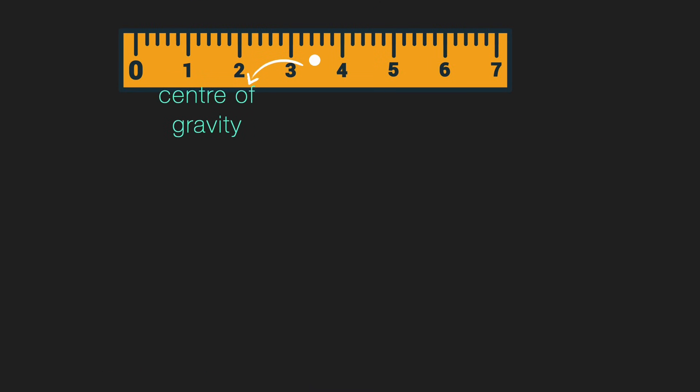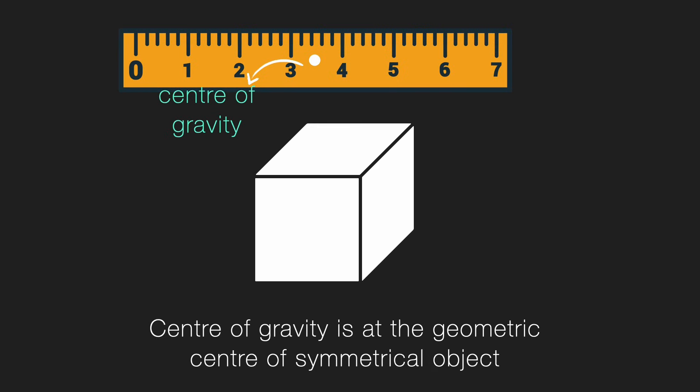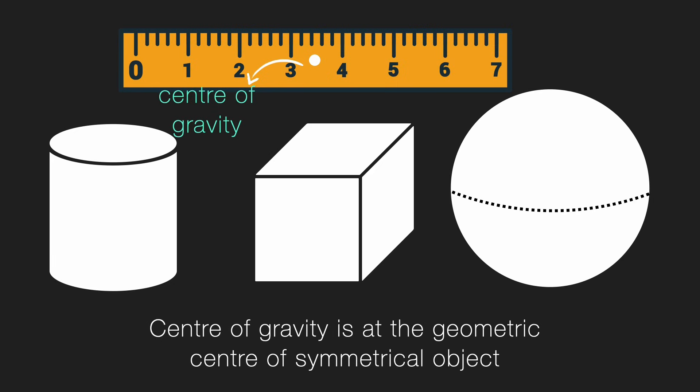You must have noticed the center of gravity of the ruler is at 3.5 centimeters, which is the midpoint. Center of gravity is at the geometric center of symmetrical objects, which means a cube, a cylinder, and a sphere will have their center of gravity at their respective midpoints. That is, center of gravity is at the geometric center of a symmetrical object.